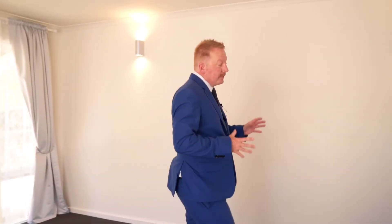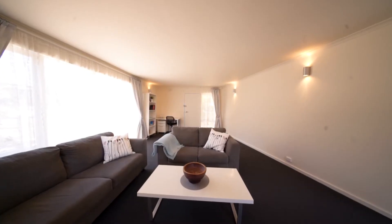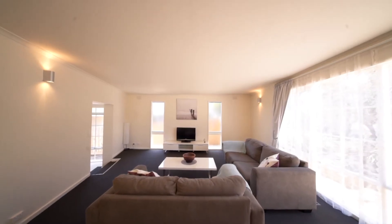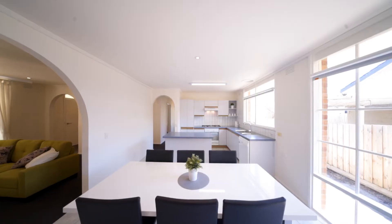The entrance to this massive room actually attaches to the kitchen lounge. This home has been freshly painted and carpeted as well, and it has a new 900 gas cooktop.